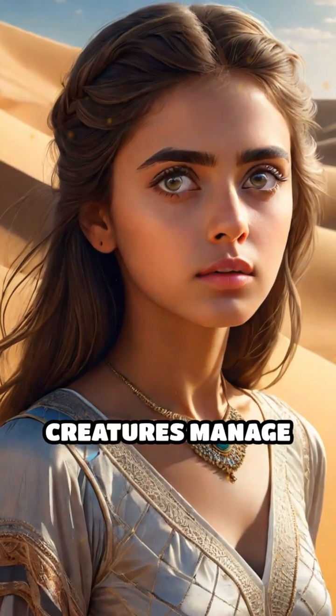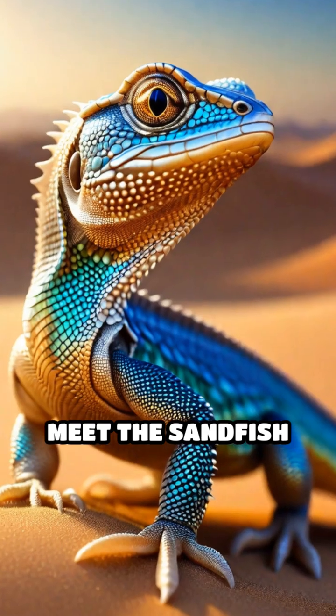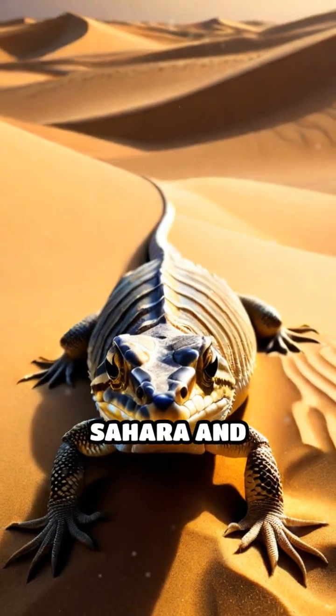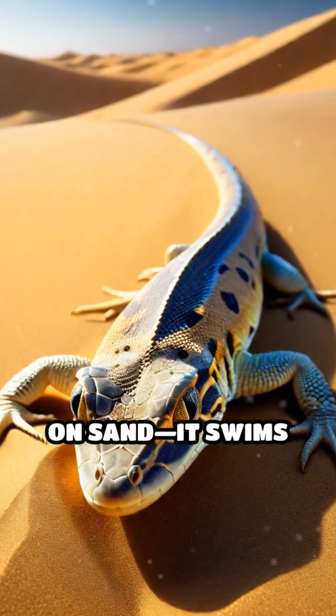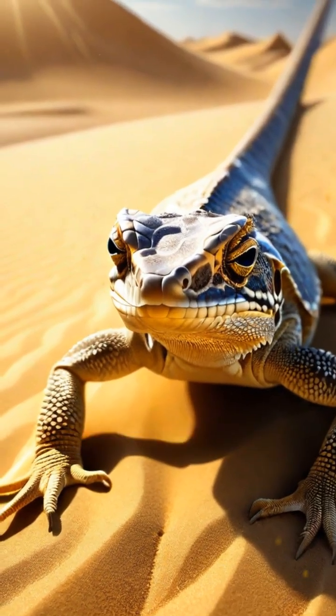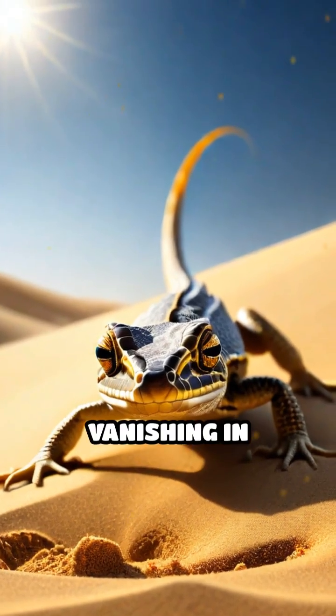Have you ever wondered how some creatures manage to thrive in the world's harshest deserts? Meet the sandfish lizard, a true natural marvel. Native to the Sahara and Arabian deserts, this small reptile doesn't just walk on sand — it swims through it. When threatened or seeking cooler temperatures, the sandfish dives headfirst beneath the scorching surface, vanishing in seconds.